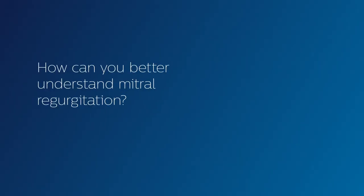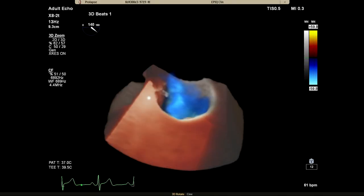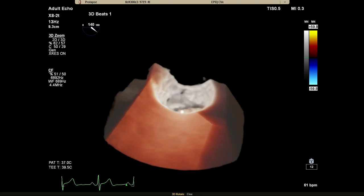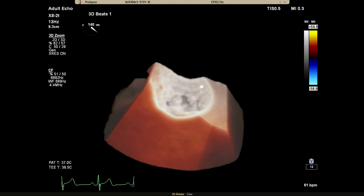What about understanding mitral regurgitation? The current standard rendering of color Doppler leaves a gap between what you see and how you interpret it, which can cost you time. Flow visualization using Cardiac TrueView color helps you visualize the flow trajectory and origin. Simply direct light where you need it — use light and shade to help you understand intuitively.